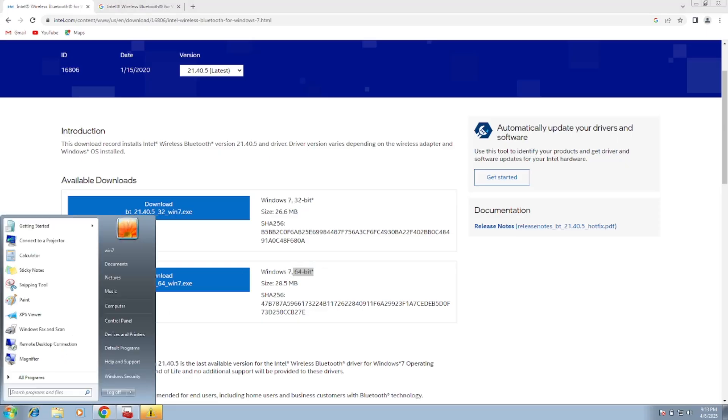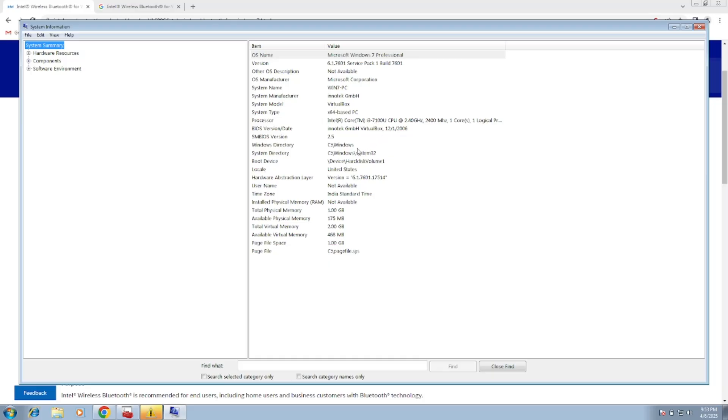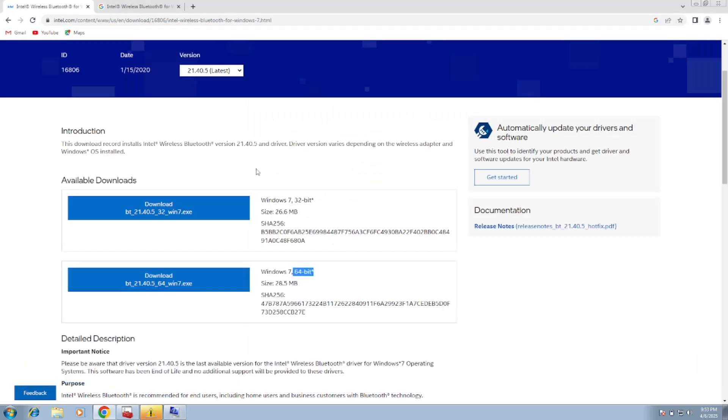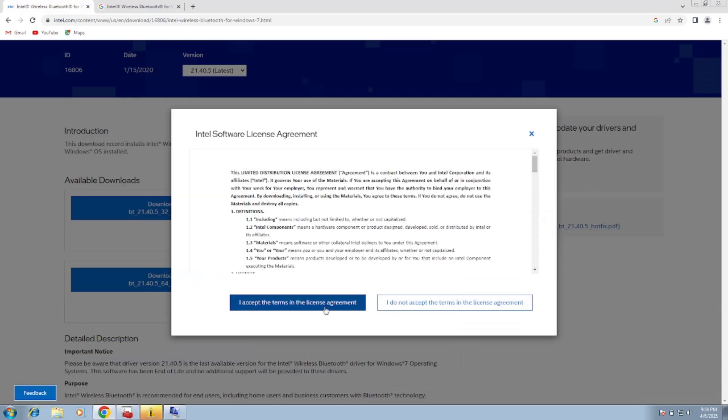To check which version you need, simply open System Information. Once you open System Information, you should be able to see your operating system bits. Look for 'System Type' — if it says 64-bit based PC, download the 64-bit driver; if it says 32-bit, download the 32-bit option. Then just accept the terms and conditions.